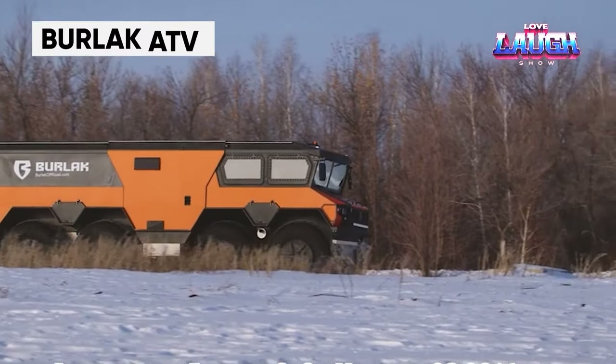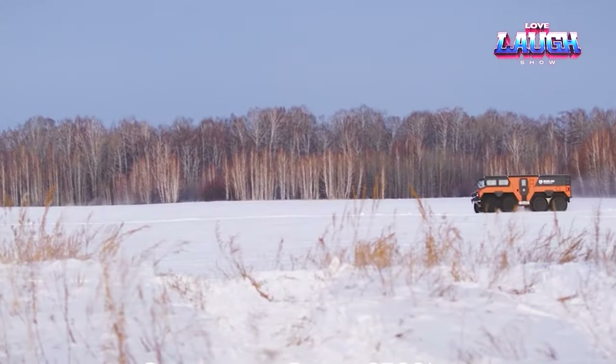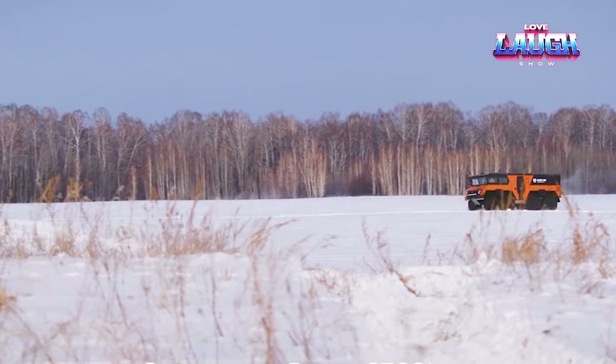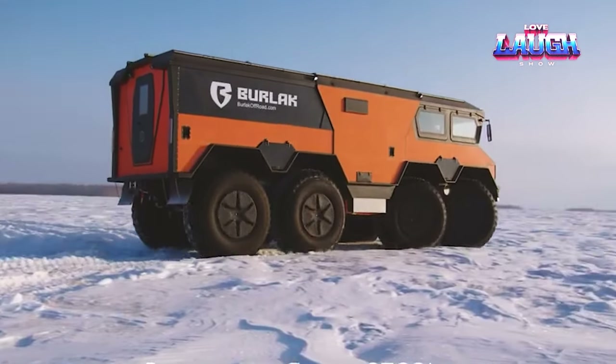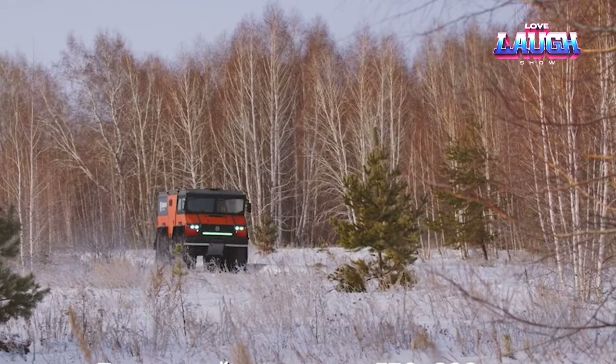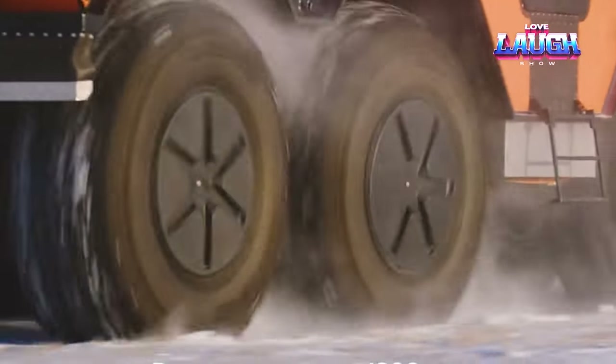This summer, off-road vehicle enthusiasts were thrilled by the video showcasing the latest all-terrain vehicle, the Burlak. This eight-wheeled beauty is capable of operating in the Arctic zone and boasts an impressive eight-by-eight-wheel arrangement, a cruising speed of 43.5 miles per hour, and a ground clearance of up to 31.5 inches.